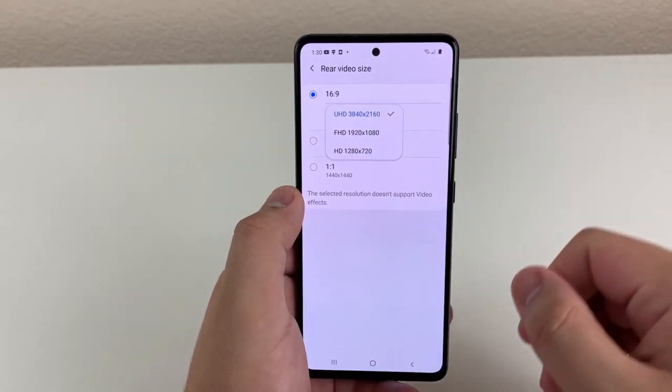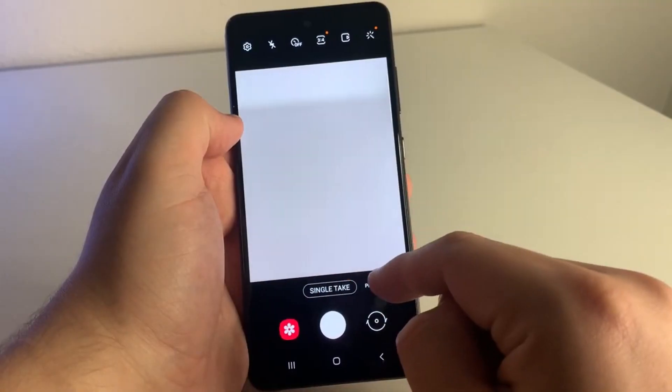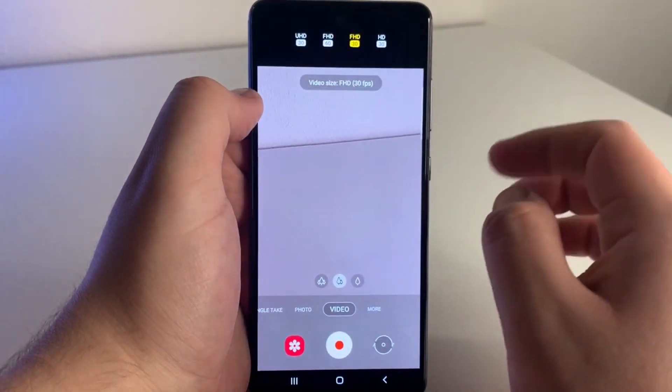As far as selfie cameras, we're going to have a 32 megapixel camera on both these devices, offering a wide-angle camera. We're going to have HDR, and we can shoot up to 4K at 30 frames per second on both devices.